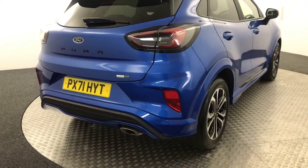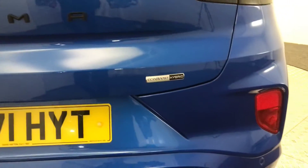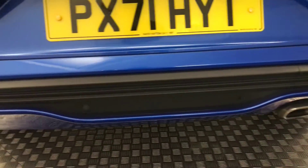Jumping around to the rear. It's got reverse sensors. Paintwork's absolutely fantastic. You've got this nice diffuser along the bottom there.